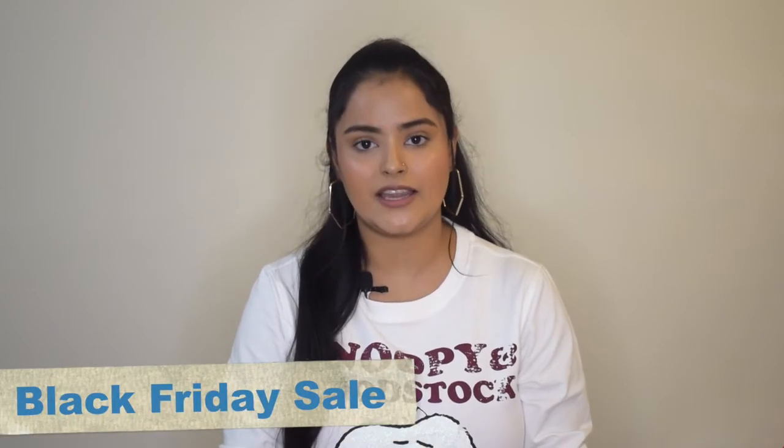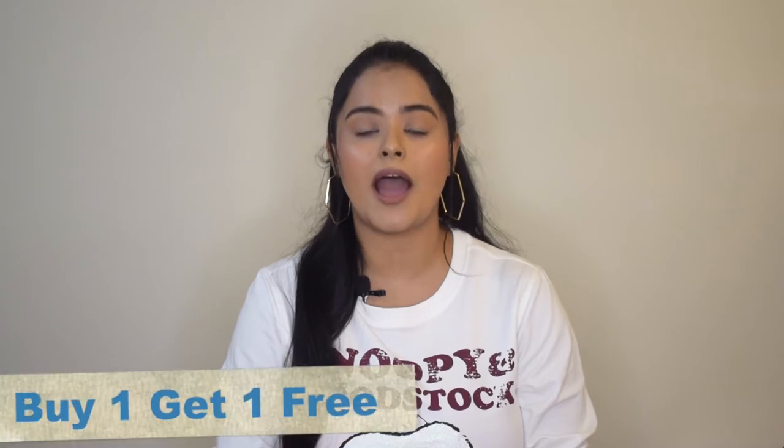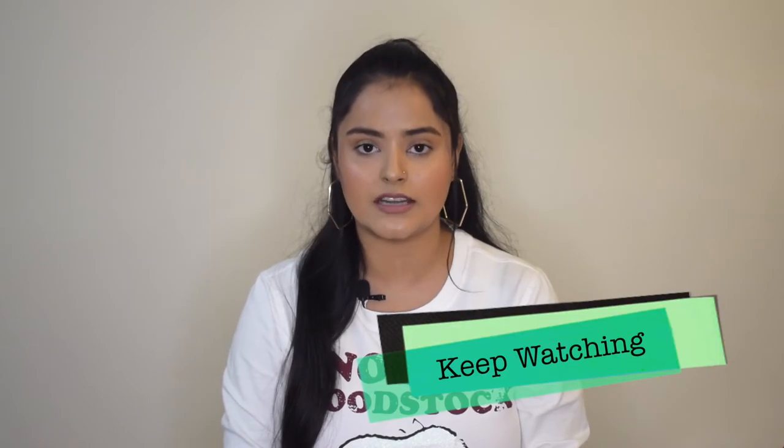Now let's dive right into it. In today's video I will be talking about my top three skincare picks from the brand Pilgrim, a brand that has been unearthing beauty secrets from all over the world. Before that, I have amazing news — you can get your hands on some amazing skincare products from Pilgrim during their Black Friday sale with an exciting buy one get one free offer. I will be sharing all the details towards the end of the video, so make sure you stick around.